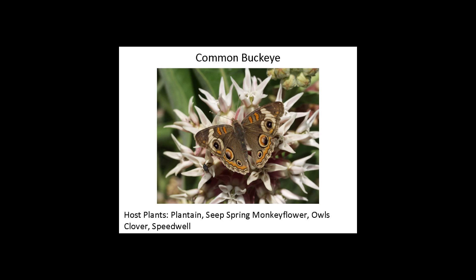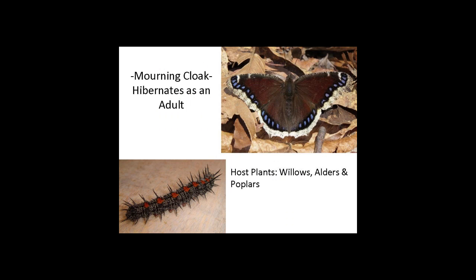Something else to think about is how these butterflies overwinter. Some overwinter as an egg, some as a caterpillar, some in a chrysalis, and some as an adult — and the mourning cloak is one that overwinters as an adult. On a really warm, beautiful winter day you might see one of these butterflies flying around and wonder what it's doing. Well, it was hibernating underneath some loose bark, in a cavity of a tree, or in a densely covered evergreen plant. They can actually do that all winter long.